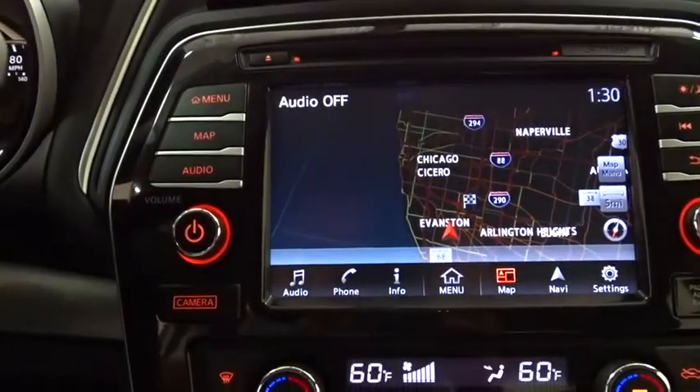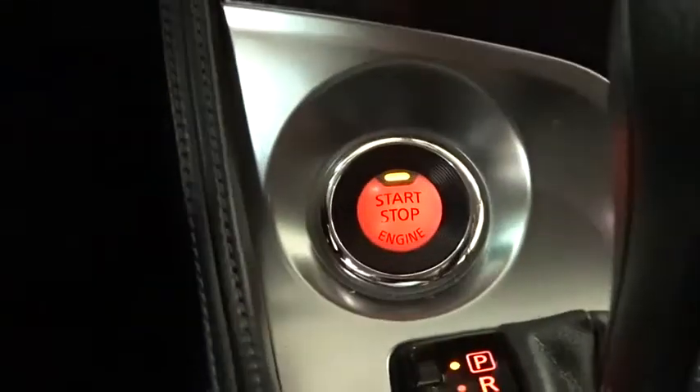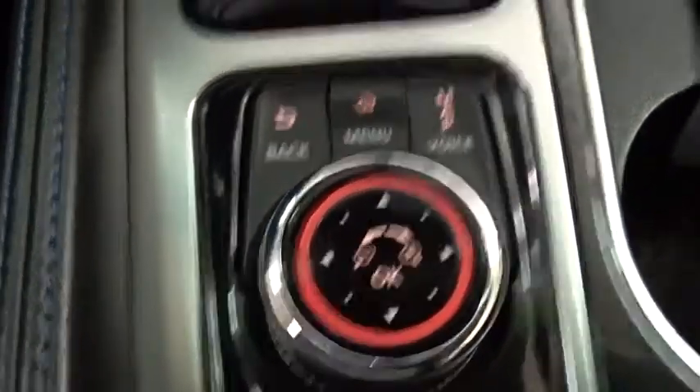Adjustable steering wheel, keyless start, auto dimming rear view mirror, aluminum wheels, cruise control, four wheel disc brakes, and AM FM stereo radio. This vehicle is Carfax certified one owner and qualifies for Carfax buyback guarantee.